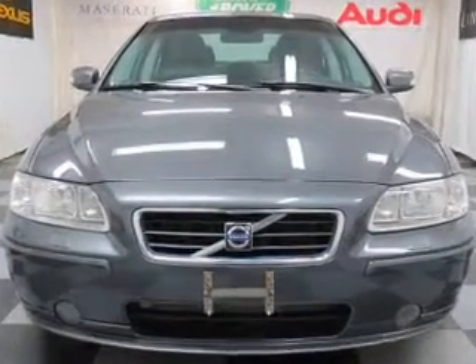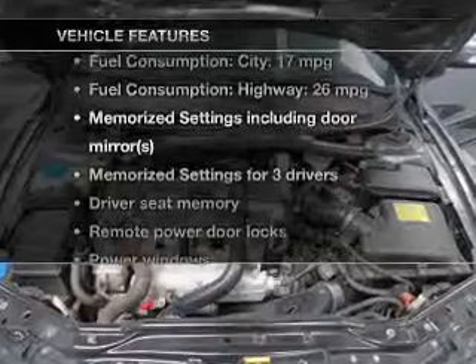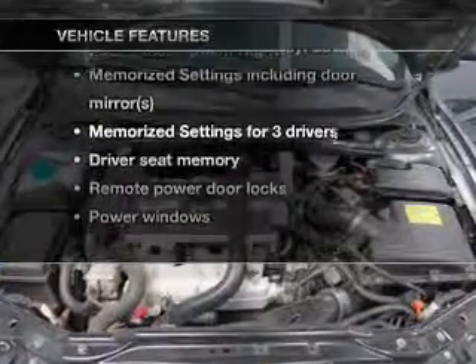Pamper yourself with memory settings. And with these notable features, you won't want to miss out on the opportunity to own this amazing ride.